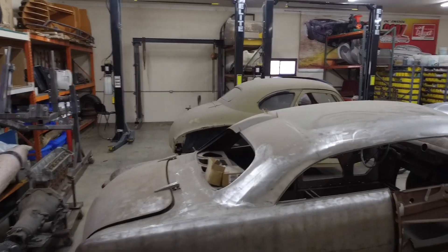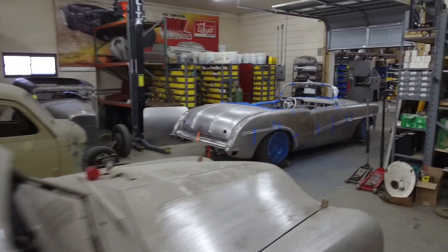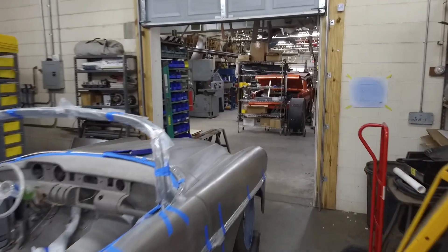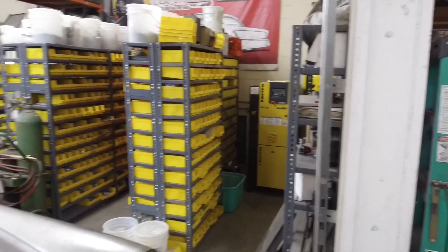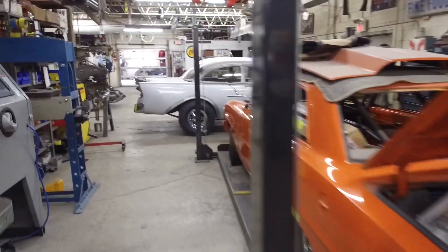Lots and lots going on and lots of stuff waiting to get worked on — it can be real challenging being a one-man operation for the most part. We've got our air compressor tucked over there in a corner out of the way, and all the common hardware we use a lot. We'll kind of walk back towards the front and that'll be about it.